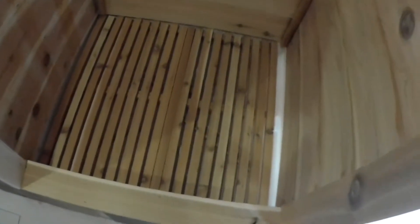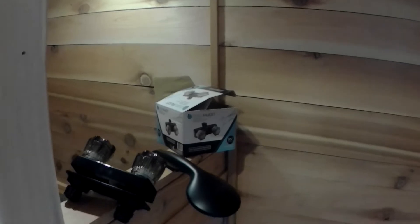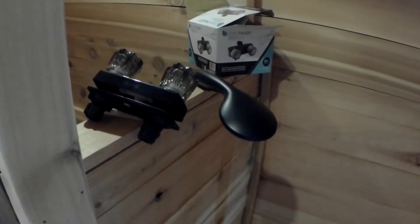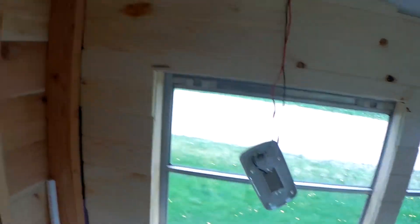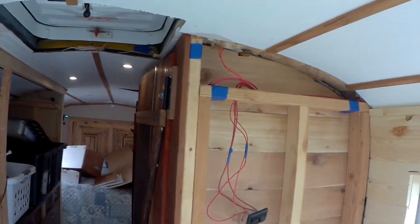We'll close this door and I'll turn the light on in the shower. The shower is done and the base is now done. What is left to do in here is polyurethane the walls, and then we're going to get the shower fixtures in.